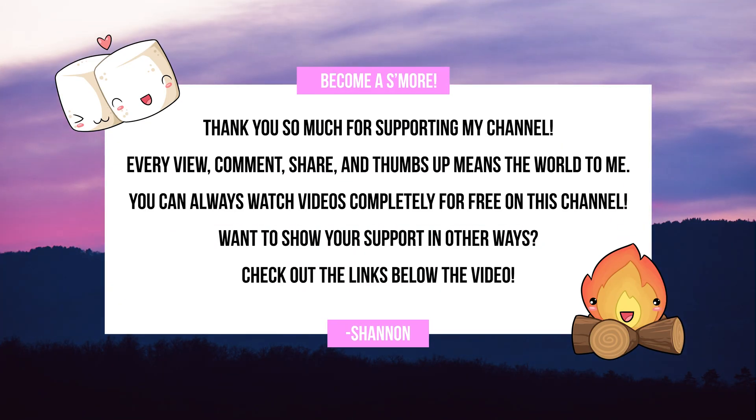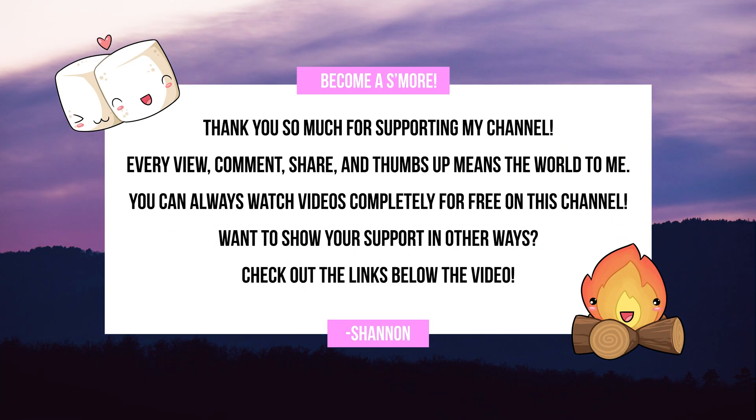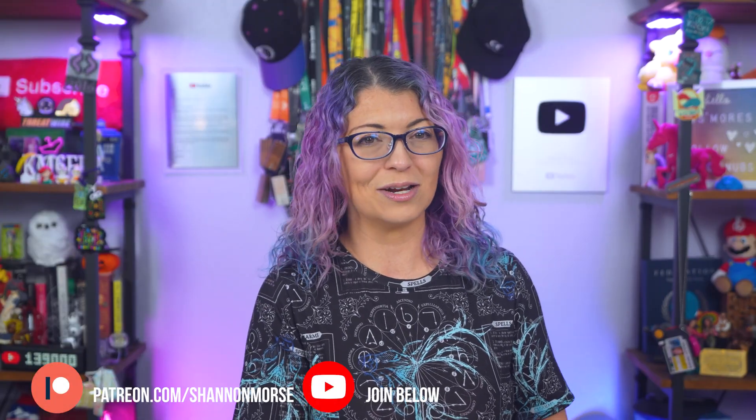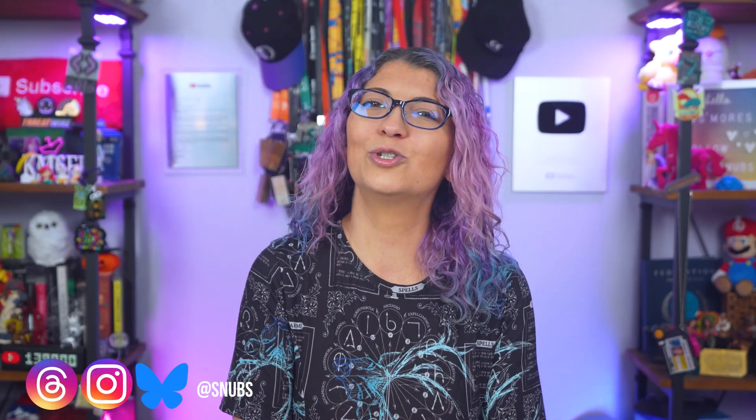If you're finding this video helpful, a subscribe would mean so much to me. Subscribing is a simple and free way to support creators on YouTube, so if you are following along with this challenge, hit that subscribe button, turn on notifications so you don't miss tomorrow's video. You can also grab the full checklist and a daily recap over at ShannonRMorse.com. You can support my channel by going to patreon.com/ShannonMorse for perks like early video access and a private Discord. All the videos on my channel are free to watch, and I thank my YouTube members and patrons for making that possible.